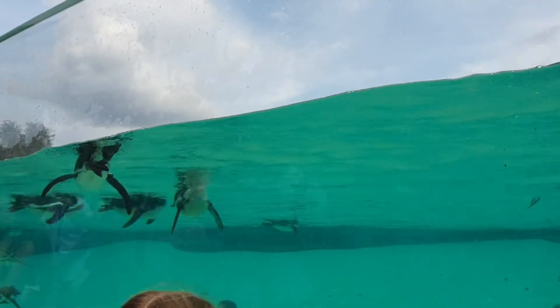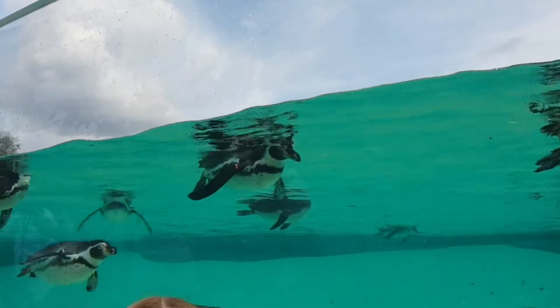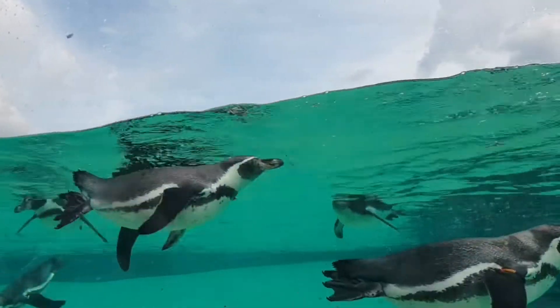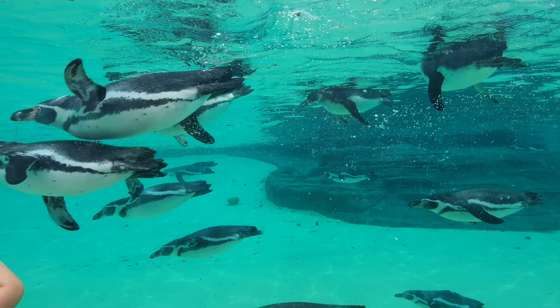An interesting fact about Humboldt penguins is that they can blush in order to avoid overheating. They have an area on their face and feet that are not covered by feathers. They can turn these from pink to red to release excess heat. And a cheeky little bonus fact for you is that a penguin's tongue is covered with spines, which help it to catch and hold on to its prey.